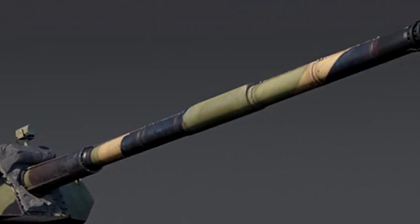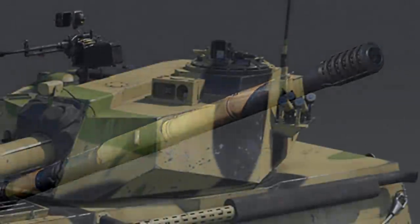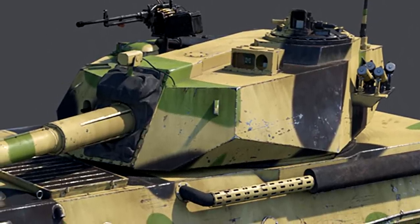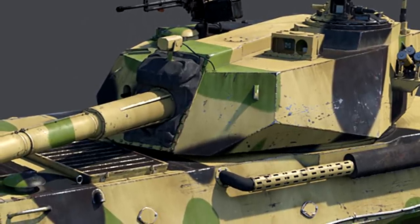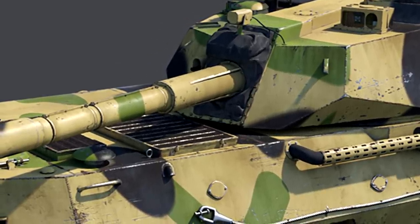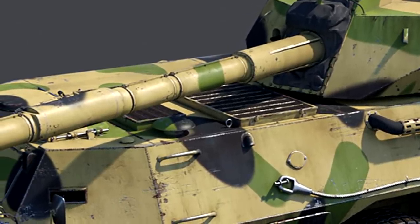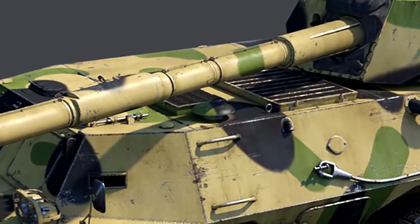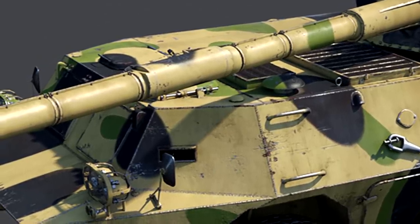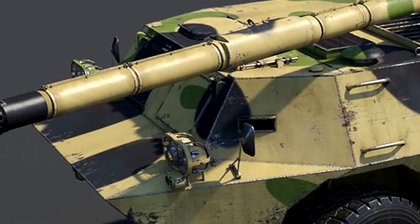You could potentially uptier this vehicle — it really depends on how good the APFSDS is. Typically, wheeled vehicles with light turrets don't have a great reload either, so that's another factor. The chassis itself kind of reminds me of the Cheetah chassis — one of the prototypes of what eventually became the Rooicat — which has been on my mind since we've been looking at a lot of South African vehicles recently. It's a very interesting design with three wheels either side in a six-by-six setup.